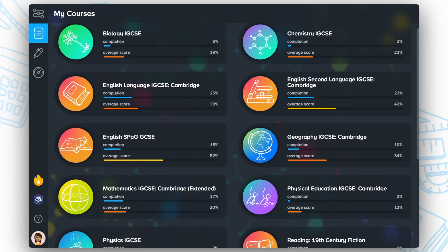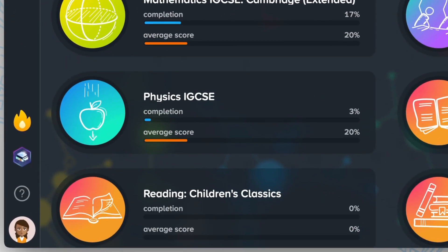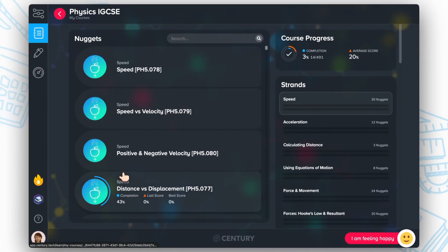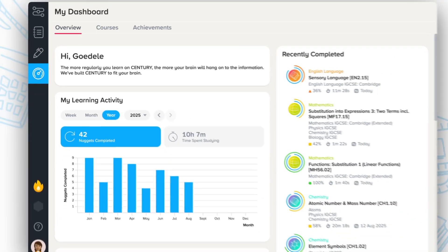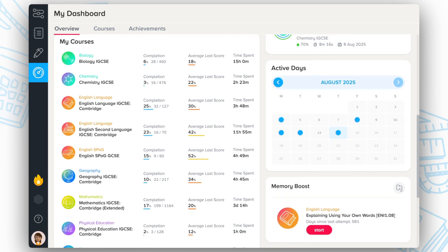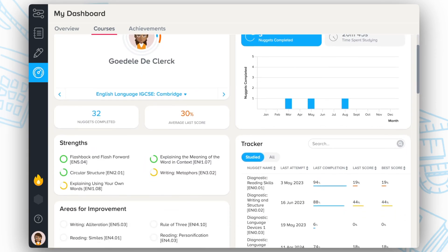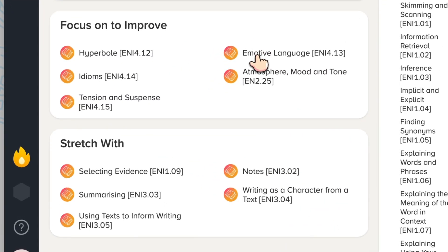Alongside recommendations and teacher set work, learners can access all content from their assigned courses in one central location, making it an ideal space for both revision and self-directed study. Through adaptive reporting and engaging dashboards, students can track their progress, earn badges, build streaks and receive personalised recommendations, ensuring they know exactly what they need to do to improve.